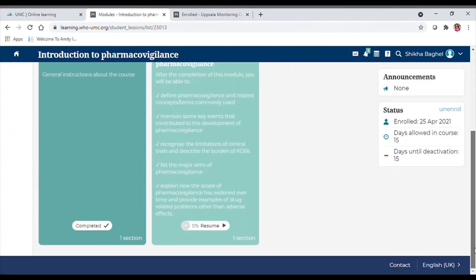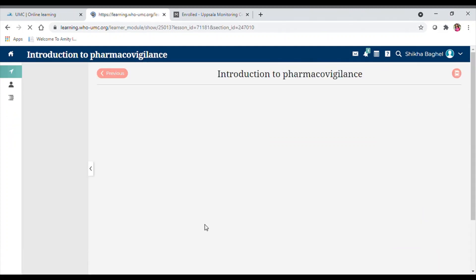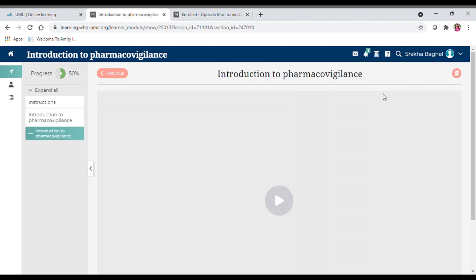It's very simple — like any course, you click on the module, then read the general instructions, and go to the resume section. A screen will appear where you can click through. They provide a curriculum with exact learning content, and you can see the learning objectives clearly laid out. You go through the content one by one.